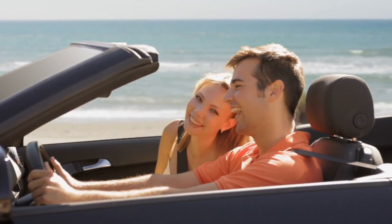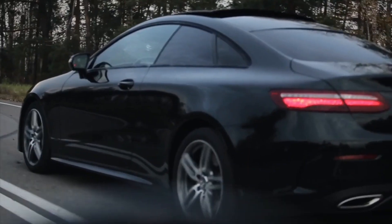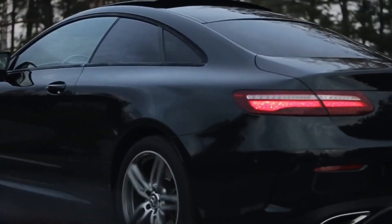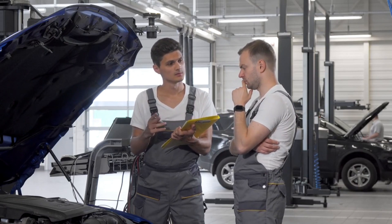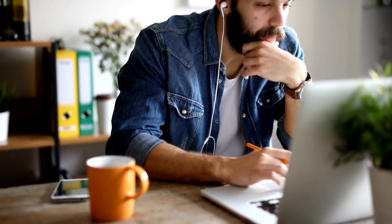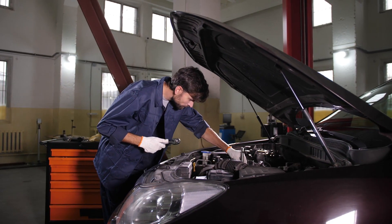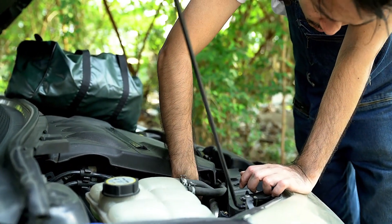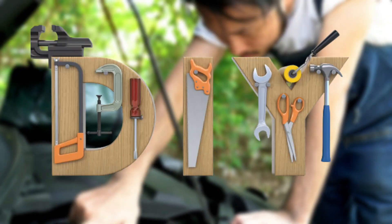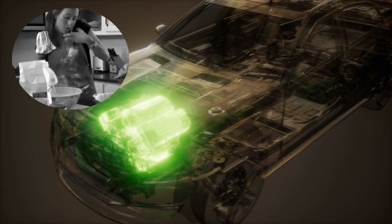Welcome back to Car Computer Exchange. Today we're getting under the hood to uncover the secrets of a vital automotive organ that can make or break your driving experience. By the time we're done, you'll be diagnosing your car's fuel injector like a seasoned mechanic, and if you're feeling adventurous, we're even going to show you how to clean it at home — DIY style.